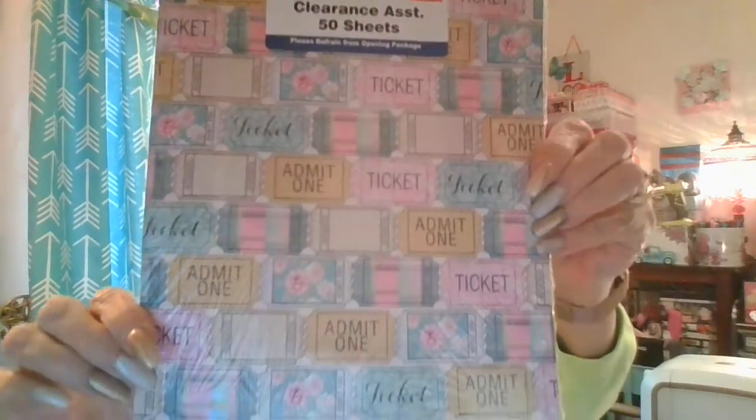Then this was in the clearance — it's assorted sheets and it was tickets, and this one was $3.99. I don't know what the other sheets look like because they tell you not to open the package — so let me open the package so we can see the assortment. It's a bunch of tickets, and then the other is a pretty purple with Paisley, so those are going to make cards and stuff.